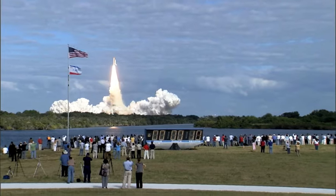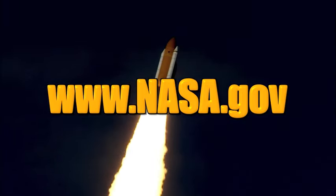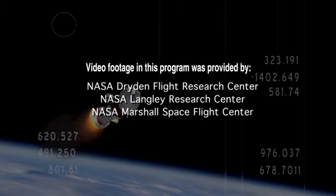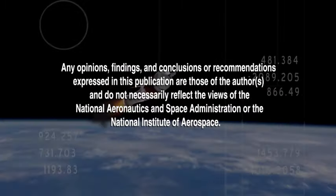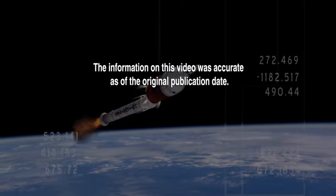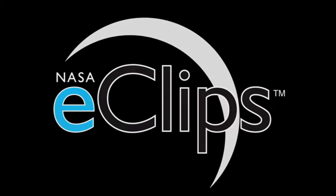Learn more about launches and all of NASA at www.nasa.gov. NASA Jet Propulsion Laboratory, California Institute of Technology.